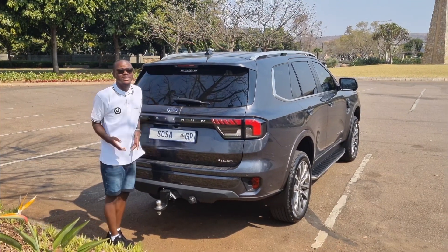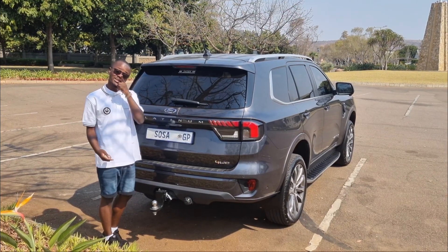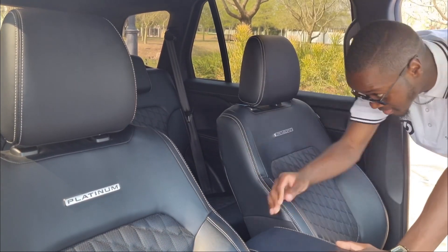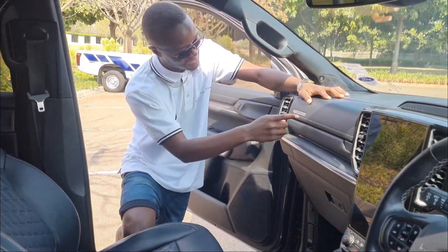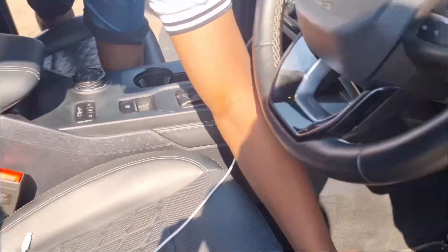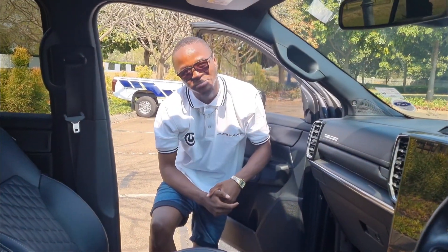Inside, in case you forgot what you're driving, it will remind you — you've got Platinum badging on the dashboard, on the seats, on the floor mats, and on the cupholders at the back. Ford has made absolutely sure you know it's a Platinum.